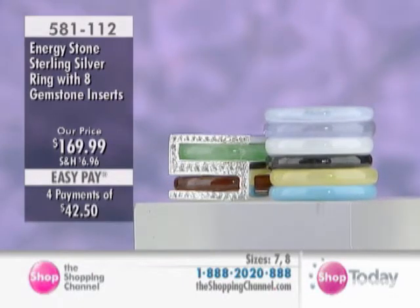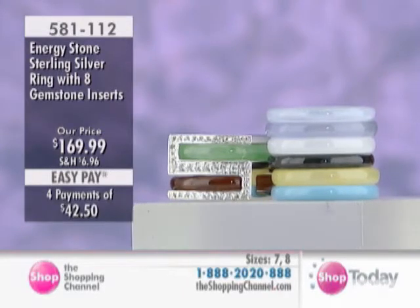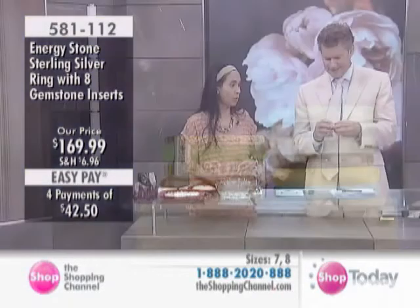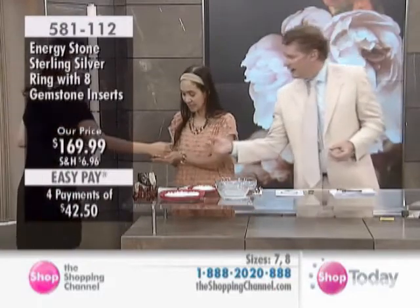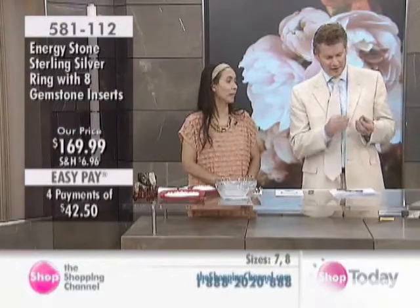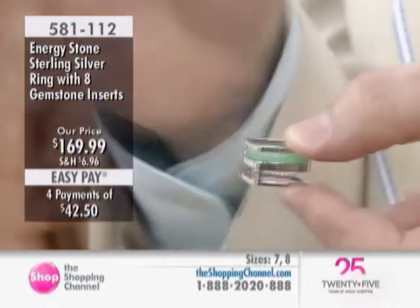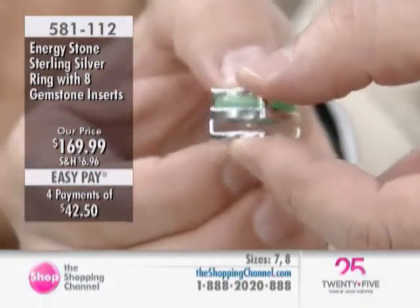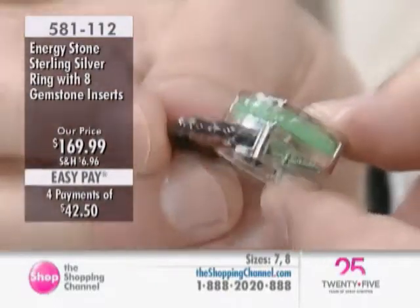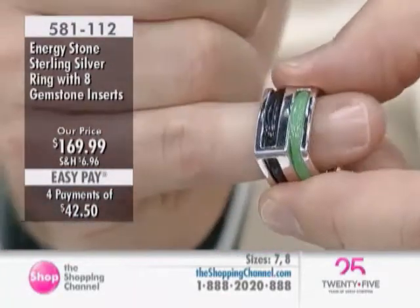The insert slides into the actual ring framework itself, so you can pick and choose. This always provides coverage for what you have in your wardrobe — you can change the color all the time. Slide in the insert. Come in tight on this one for a second. I've taken one of them out. You'll be able to use any combination of the eight inserts simply by sliding one in, and once it's in, it stays there on your finger.